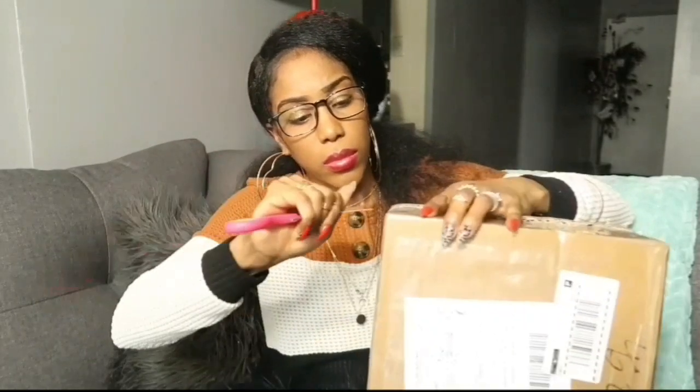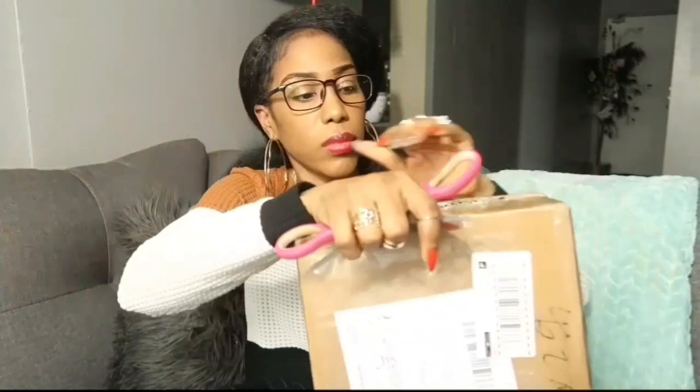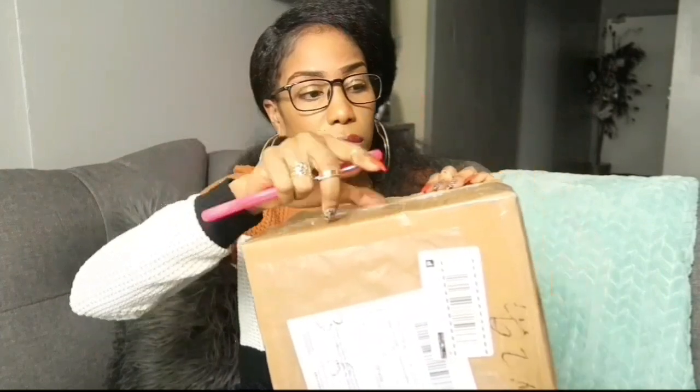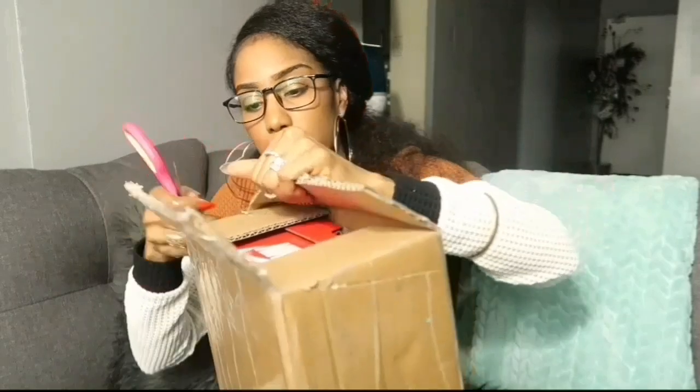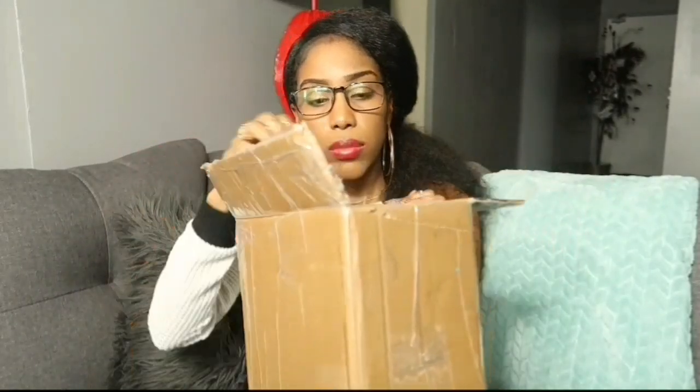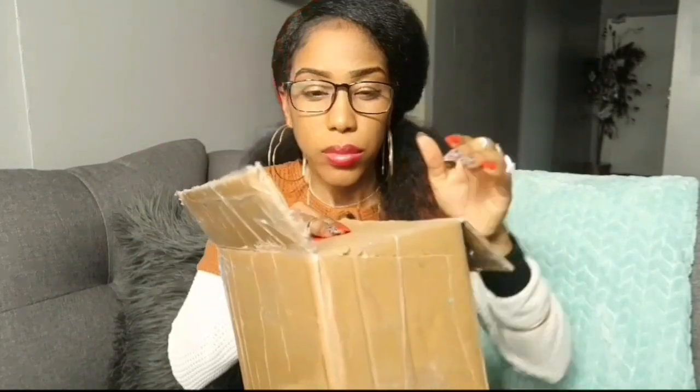I have another pair of shoes to unbox! If you like unboxing videos, consider subscribing to my channel for updates and more videos. Click on that like button, leave a comment to let me know you stopped by, and let's reveal what shoes I have today.